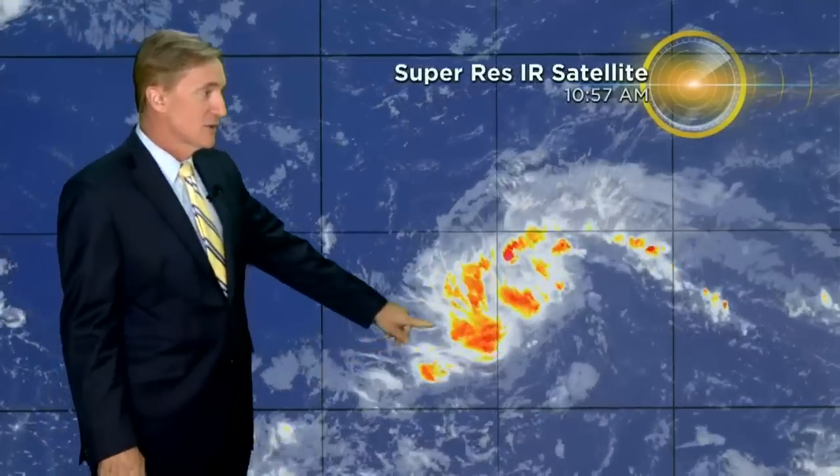Here's the way it's looked today. You can see the circulation, but except for just in the last few hours, not a lot of thunderstorm activity with it. It may be finally starting to strengthen. I'll have a detailed look at that in our weekend forecast coming up.